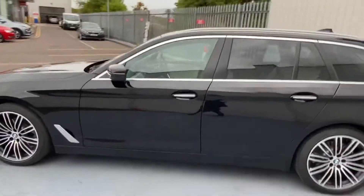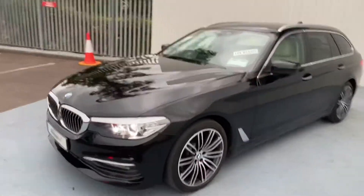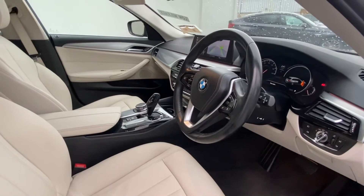The car has only 50,000 miles on the clock. Now let's take a look at the inside of our 5 Series — this is the inside of our 520 Touring.